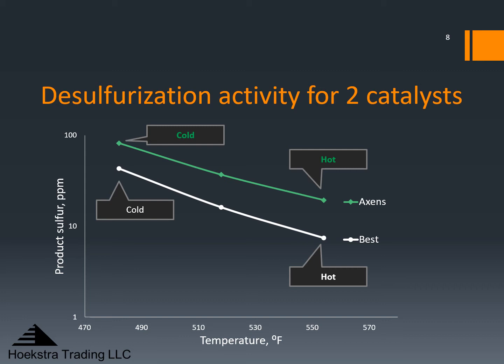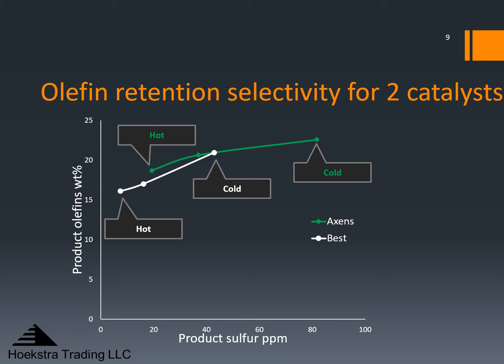Higher desulfurization activity is a good thing, but we must also consider olefin saturation selectivity. For that, we look at this chart of olefins in the product versus sulfur in the product, and we want to look at this chart moving from right to left. As we move from right to left, we are increasing temperature from cold to hot. The product sulfur goes down, and product olefins go down as we saturate more olefins. There is no significant difference in olefin retention selectivity between these two catalysts. The white catalyst has much higher desulfurization activity with equal olefin retention and equal octane retention — the higher activity comes with no significant selectivity penalty.